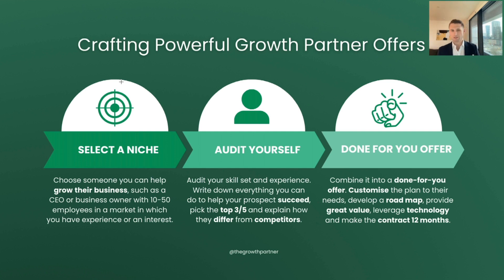Now what we need to do is audit your skills and experience. This will allow you to understand what you can actually deliver, how you can deliver it, and why you are the best person to do so. Get a piece of paper out — I'd recommend handwriting this so you can be more creative — and write everything that you could do to help that specific business and individual grow their organization. Go for 20-30 things that you could do.